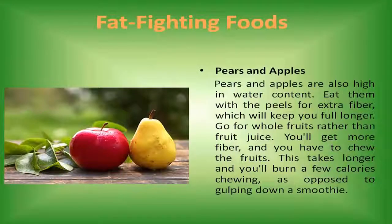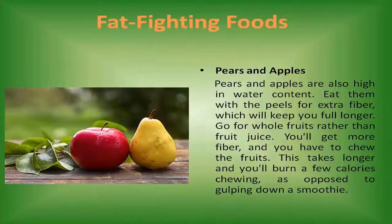Pears and apples. Pears and apples are also high in water content. Eat them with the peels for extra fiber, which will keep you full longer. Go for whole fruits rather than fruit juice. You'll get more fiber, and you have to chew the fruits. This takes longer and you'll burn a few calories chewing, as opposed to gulping down a smoothie.